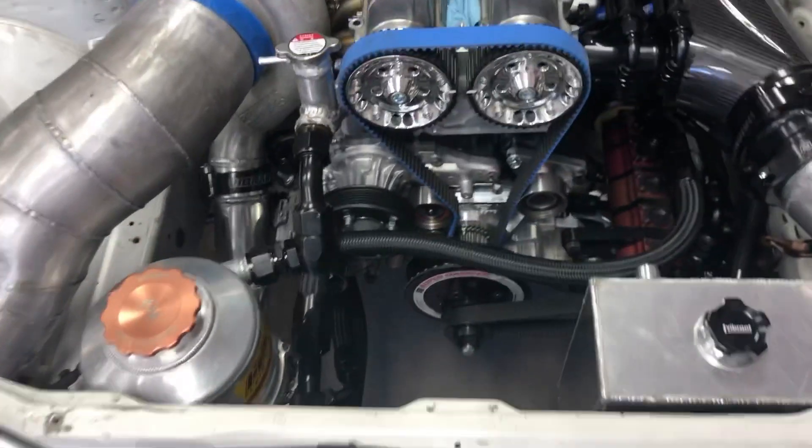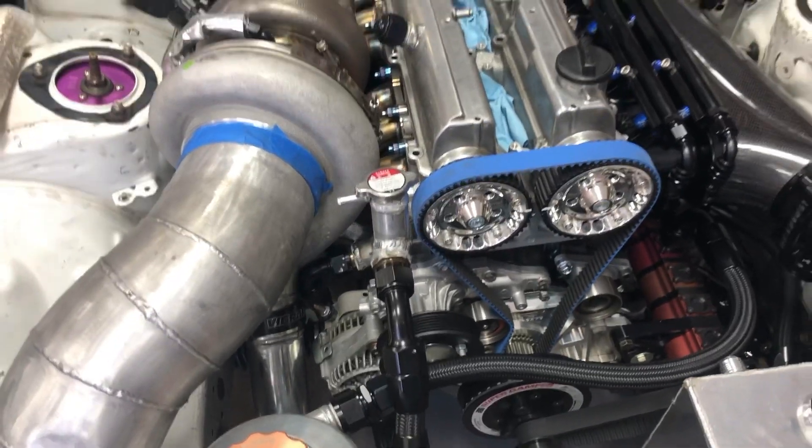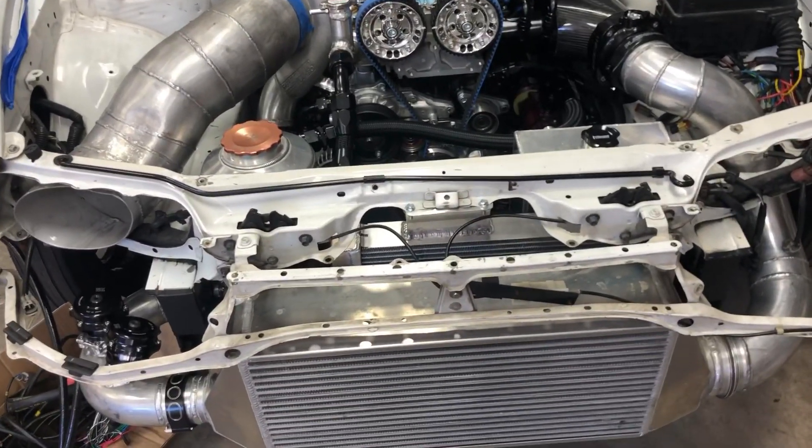We busted our ass to try to get the white car done for World Cup, but it just didn't end up the way we wanted to. We worked all last night. This is where we're at now. So it's pretty close. I'm pretty happy with how much we accomplished in one night.